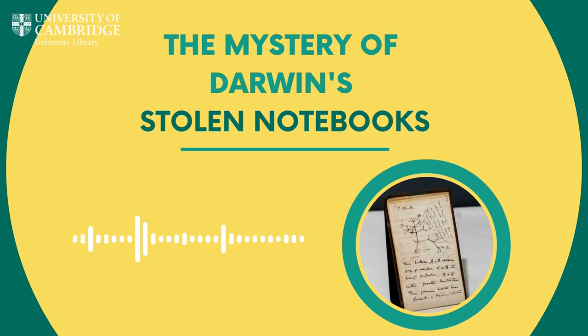They launched an appeal, and Interpol got involved as well. It was something thought about in great detail. Expert advice was taken from both the library community and externally, and a combination of those views led to a belief that the notebooks had likely been stolen and not just misplaced, given the amount of time involved. They launched a worldwide public appeal on November 24th 2020, known in social media circles as Darwin Day or Evolution Day — the anniversary of the publication of On the Origin of Species.